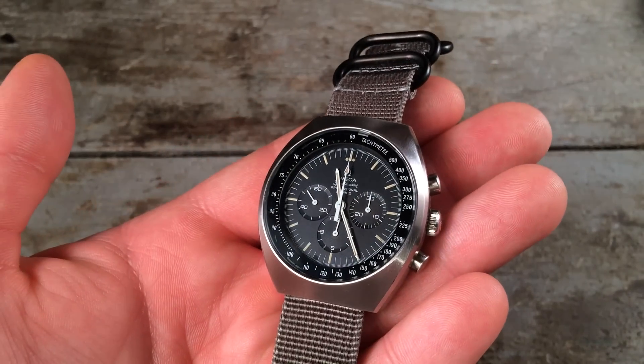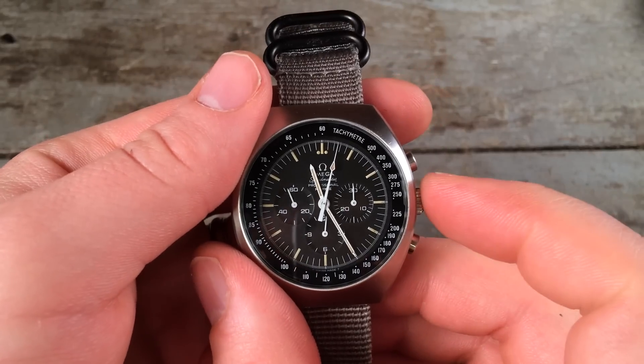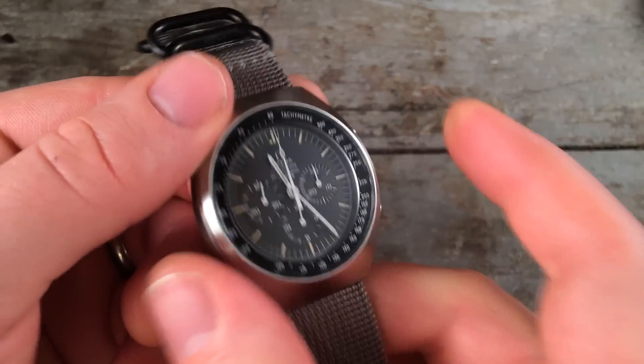Up next is my newest watch. This is the Omega Speedmaster Professional Mark II. I did a review of this one already — you might want to check that out. It's got an amazing vintage caliber 861 movement. Really a pleasure to operate and a really neat watch with an interesting story.